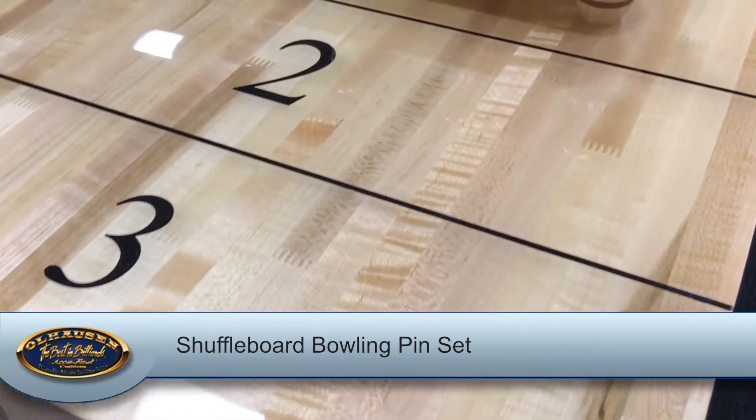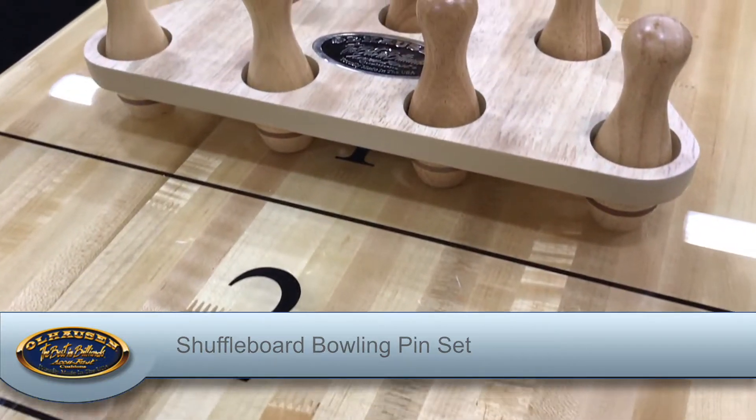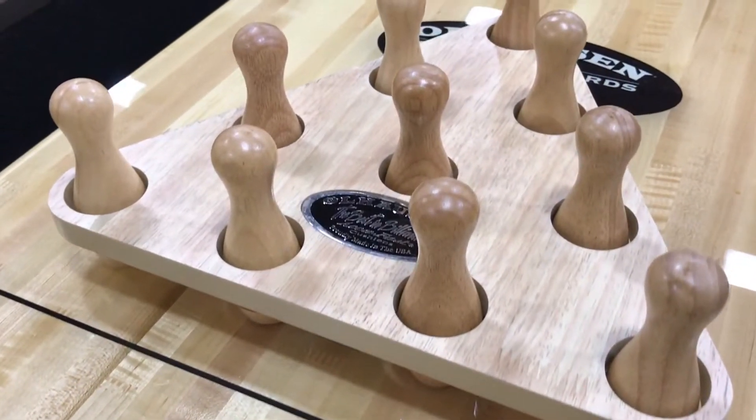Speaking of bowling pins, check out our shuffleboard bowling pin set, adding a whole new realm of fun to your Ohlhausen shuffleboard table.